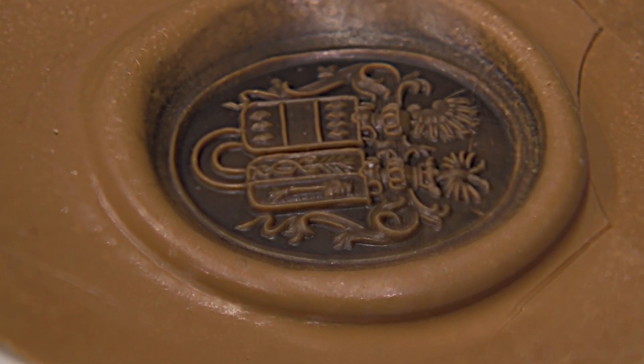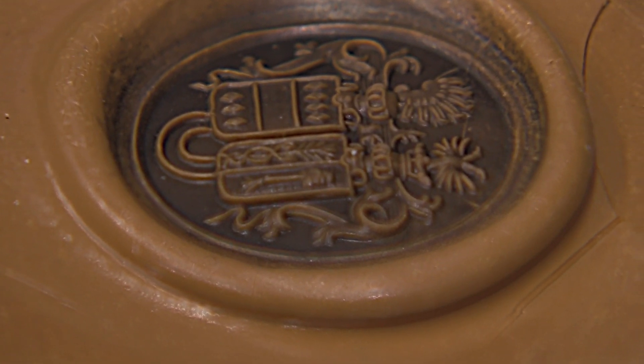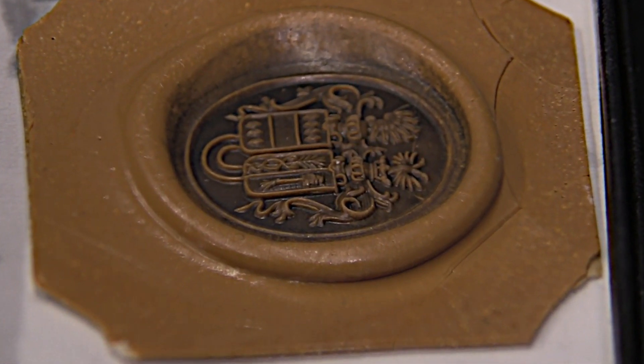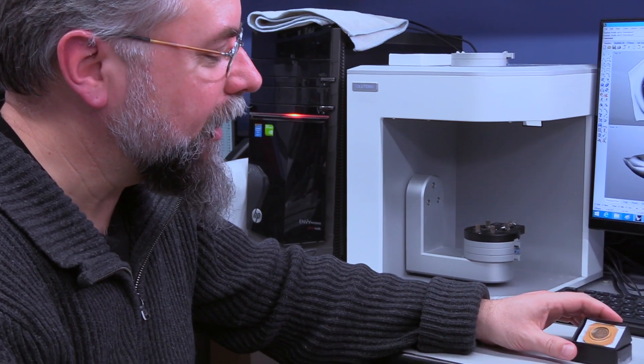This is one of those signet rings used to close envelopes with wax. That is the only image of his family crest that exists — the ring is gone and nothing else exists. What he wanted us to do is to scan this piece and create rings for his sons and himself. We gave this wax to Gregory and very delicately scanned it. This is a very delicate, fragile piece.